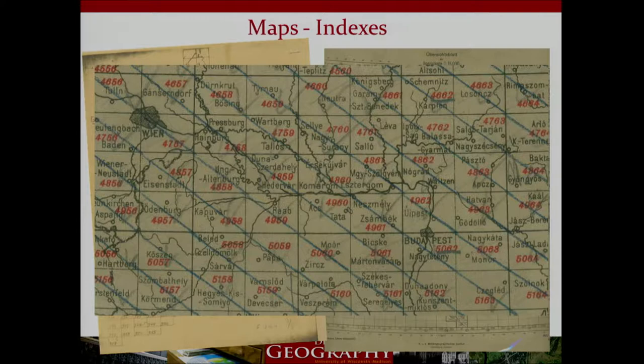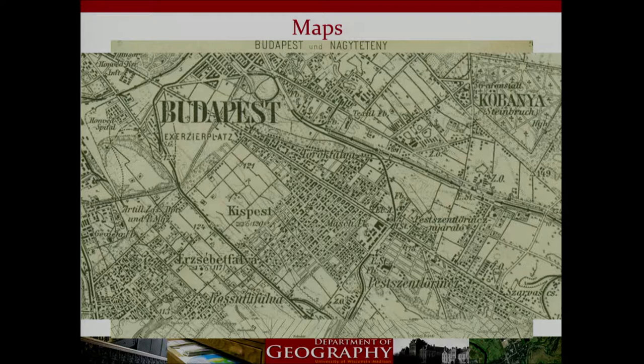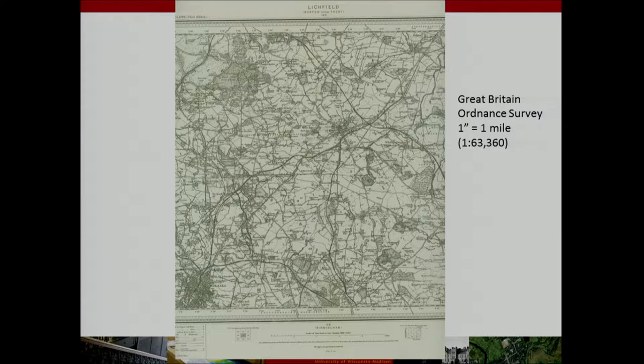These are examples of the map indexes we use. This is a closer view of the Austro-Hungarian map index at a scale of one to 75,000 — fairly detailed. Each square with a number is an individual map sheet in the series, and we use the index map to narrow our geographic location to figure out which sheet shows the area a patron is interested in. We draw dashed lines through the boxes to indicate which sheets the map library has. This is an example of the Budapest sheet — we can see cemetery locations, vegetation types, and land use, all from roughly the late 1800s to about 1912.